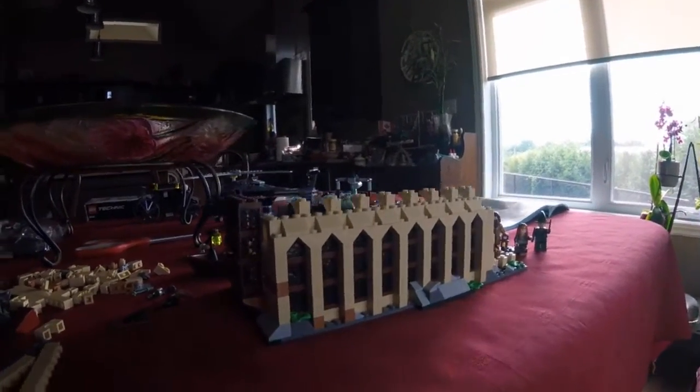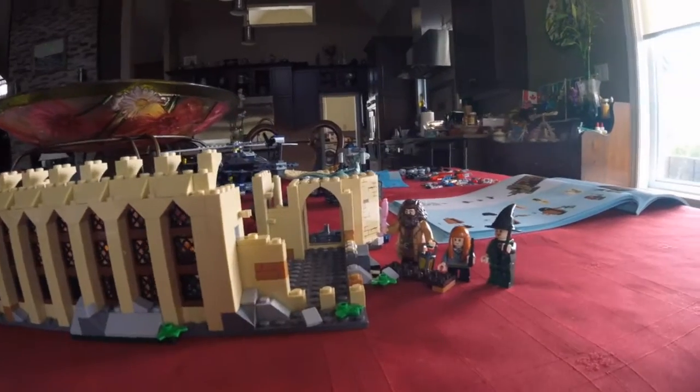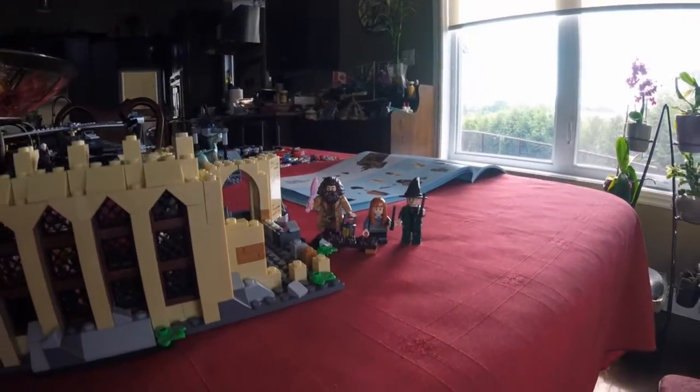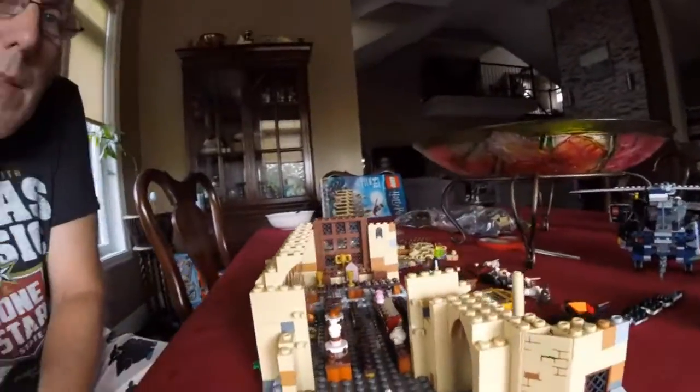We're not quite at hour two, just about. But we've opened bag number four for the Great Hall. And Kaylee has made some more minifigures - Hagrid and Professor McGonagall. And the inside of the Great Hall is coming along pretty good.